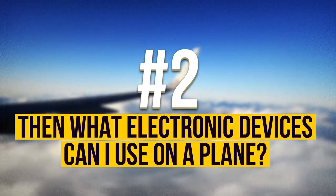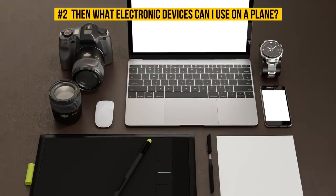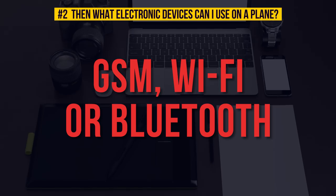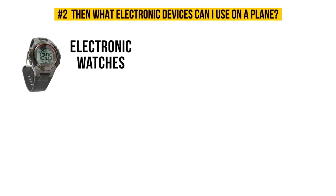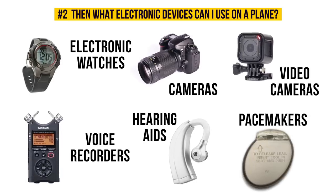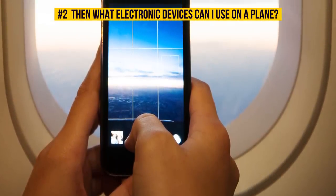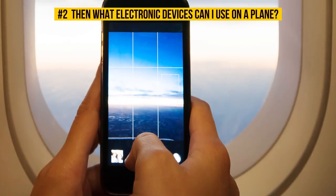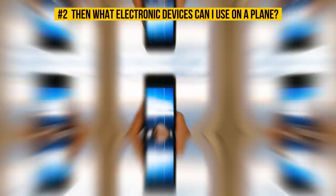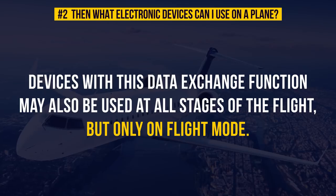What electronic devices can you use on a plane? Throughout the flight, you can use any devices that don't exchange data through GSM, Wi-Fi, or Bluetooth — for instance, electronic watches (but not smartwatches), cameras, video cameras, voice recorders, hearing aids, pacemakers, etc. You can even take pictures and videos on your phone given that it's on airplane mode and the airline doesn't have its own policy that forbids it. Devices with a data exchange function may also be used at all stages of the flight, but only on flight mode.